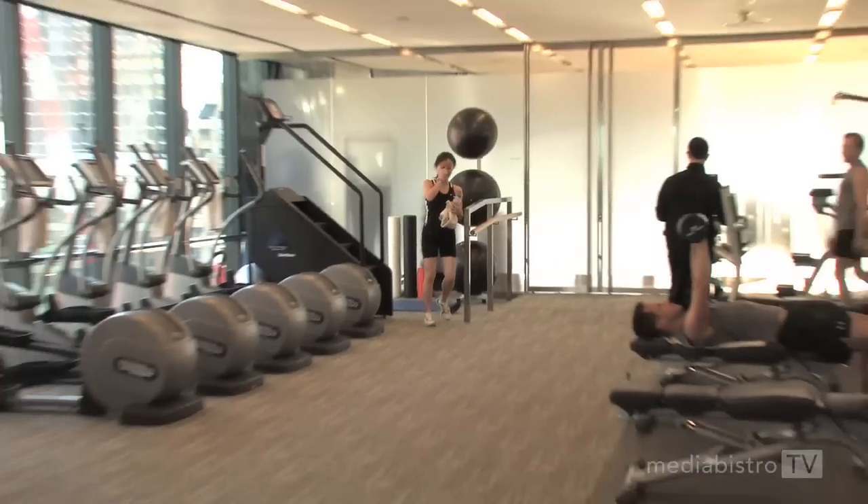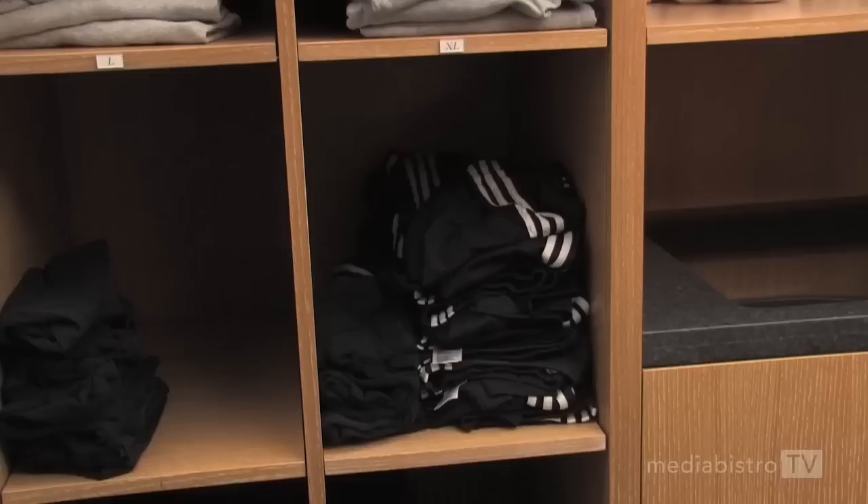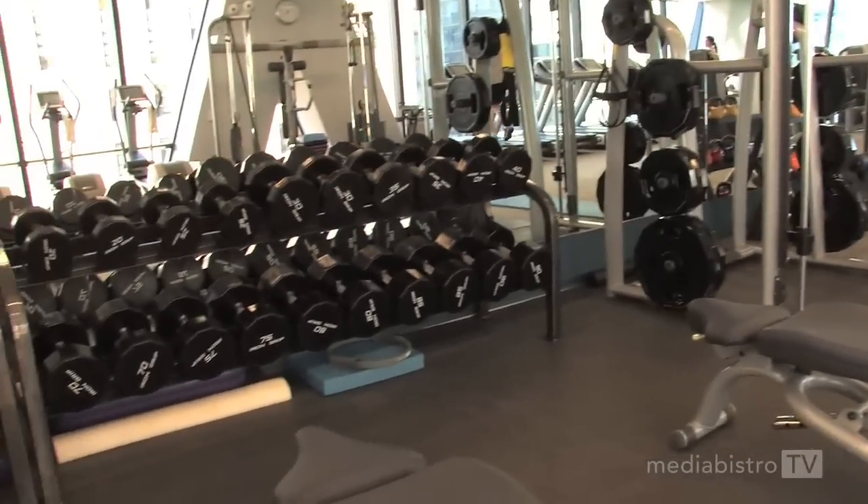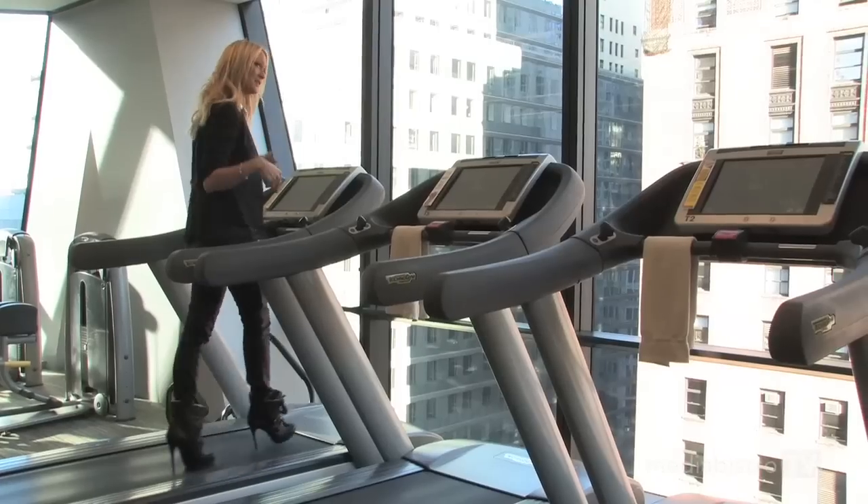One of the best things about working in Hearst Tower is the fitness club, and there is nothing quite like starting your day with a quick workout right here. A great part about this gym is the fact that we have all our kit provided for us — t-shirts, shorts, socks even. There is really no excuse not to come to the gym in the morning. The gym has tons of ellipticals, treadmills, and fitness classes. I always work out in my heels.